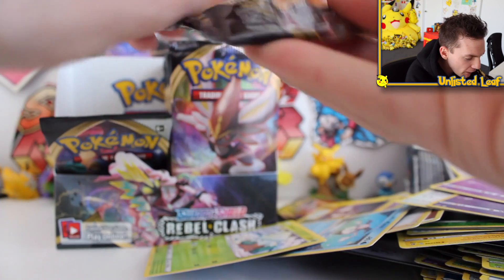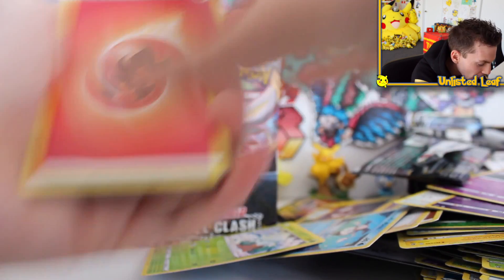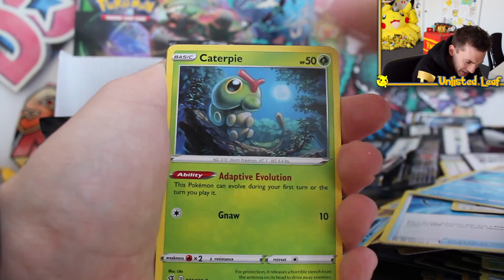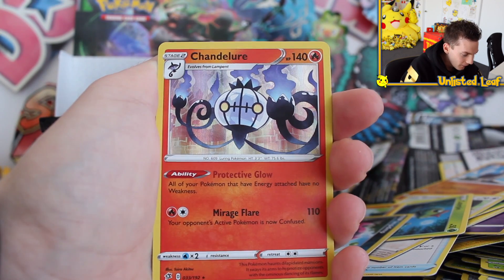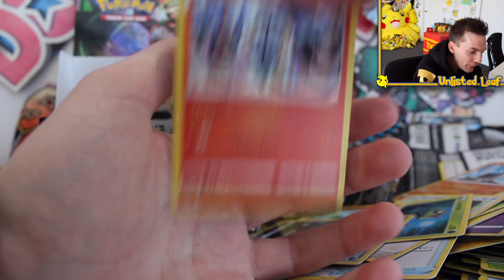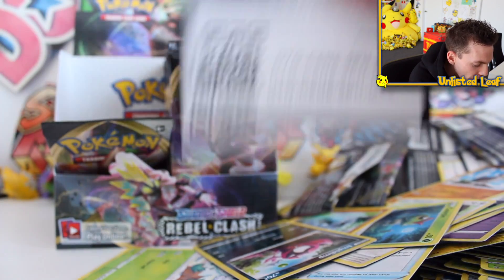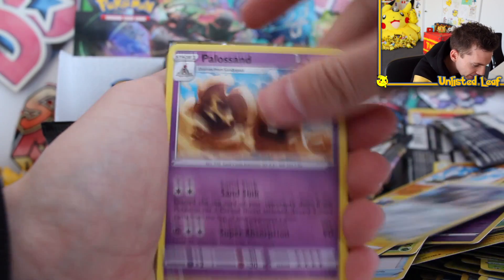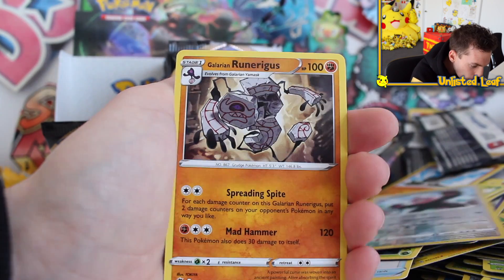Cinderace! We probably should go for a couple of starters too - gotta give Scorbunny and Grookey some love, and Sobble as well. Electrode, Stufful, Lotad, Growlithe going for a trot, Caterpie Reverse, and Unfezant as a regular rare with nice complete hand-drawn artwork. Fifth to last booster now, and it's a Rillaboom pack - which is now my good luck Pokémon. Heliolisk, Corsola, Toxel, Mr. Mime, Snover, Stonjourner.